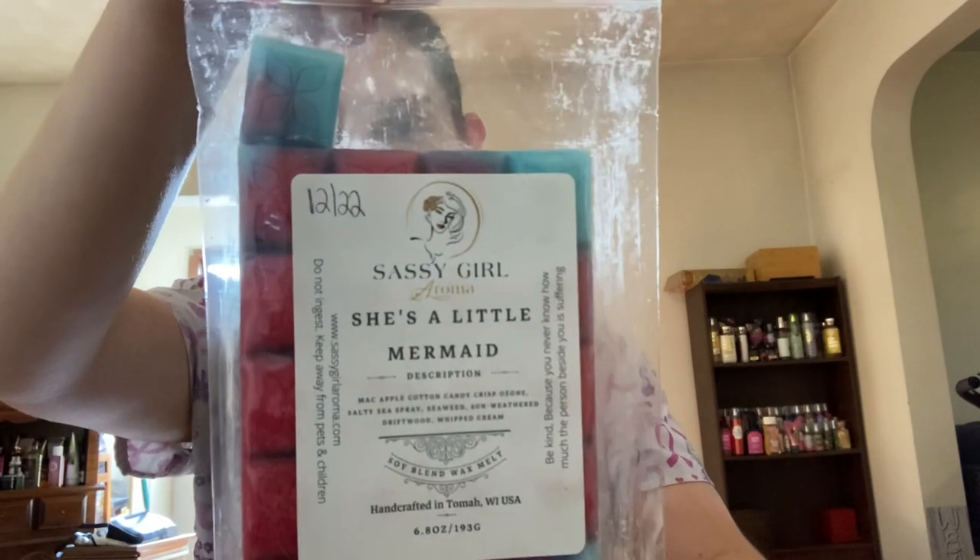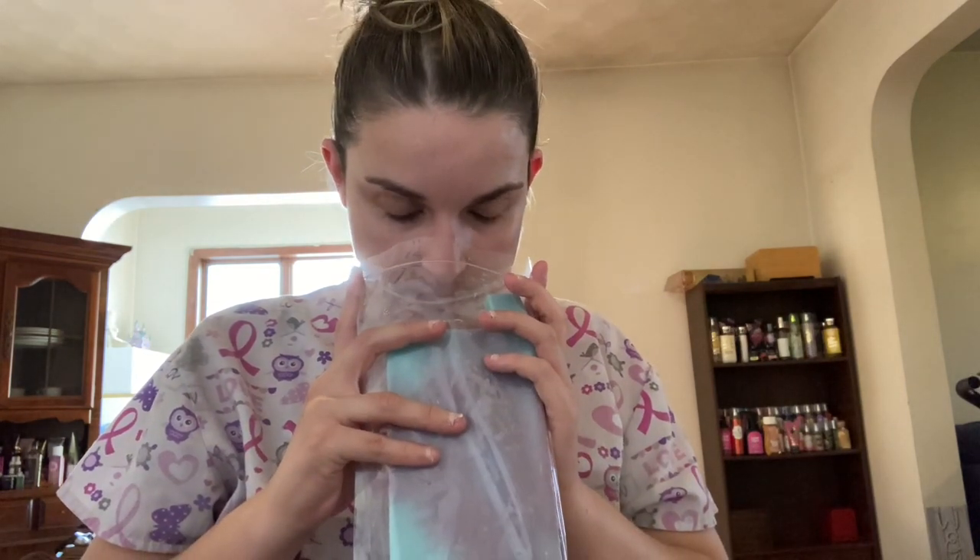Continuing on with Sassy Girl, I have She's a Little Mermaid, which is Mac Apple, Cotton Candy, Crisp Ozone, Salty Sea Spray, Seaweed, Sun Weathered Driftwood, and Whipped Cream. To me this could kind of be like an all-year-round scent, but because of that Mac Apple I wanted to throw it in here — this is just a beautiful Mac Apple blend. This is such a good Mac Apple. I would definitely repurchase this once this brittle's gone.